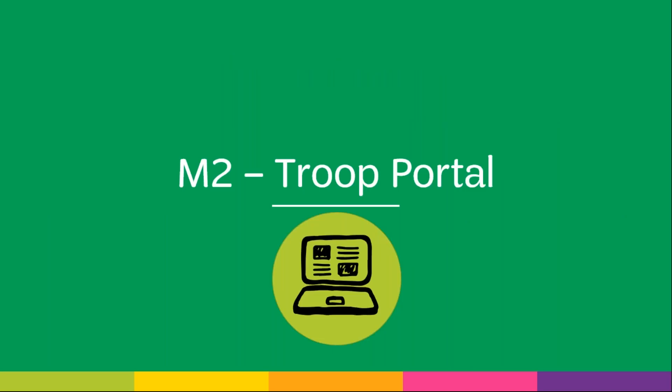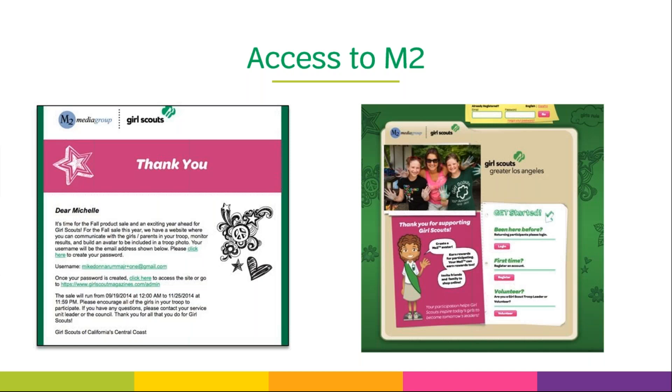Now let's dive into the M2 online system, where you as the troop manager will log in and manage your troop and sales for the fall. Once you are uploaded into M2, you will receive an access email — access emails will start going out around September 27th after volunteers have signed the fall sale online agreement form. Follow the instructions in this email to create your password. Once created, go to the site and click on volunteer to log in. Be sure to log in early in the sale so you familiarize yourself with the site — you don't want to wait until the date orders are due to log in for the first time.